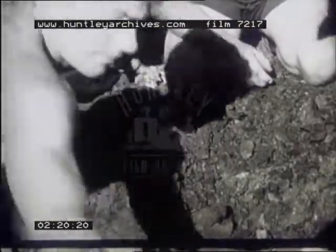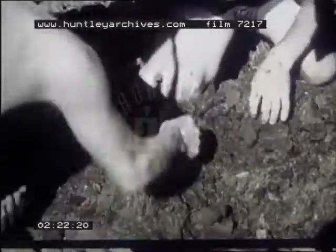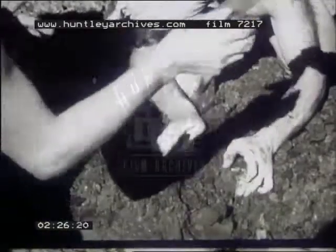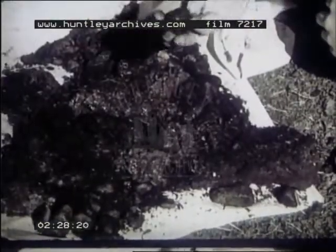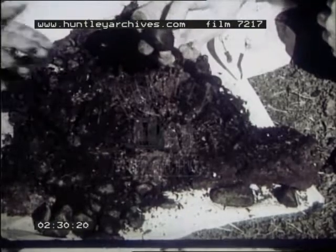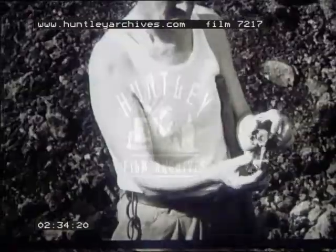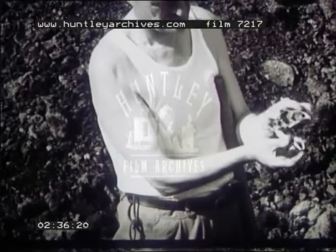The smaller remains, including vertebrae and ribs, are sorted from the soil. The moa, like other ground birds, carried stones in its crop to aid digestion, and from them geologists will be able to tell when these birds lived. It's already established that only the one species was alive when the Maoris first visited New Zealand a thousand years ago.